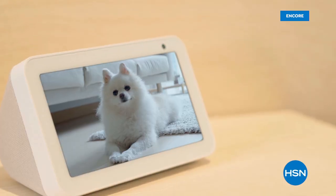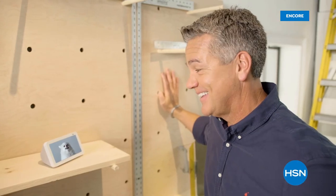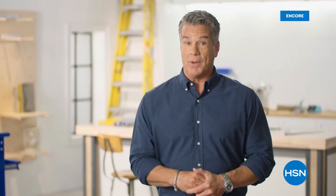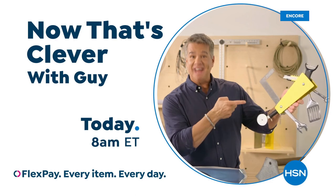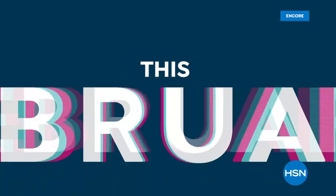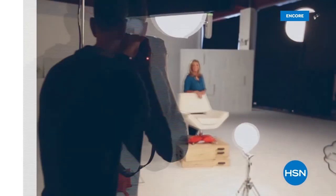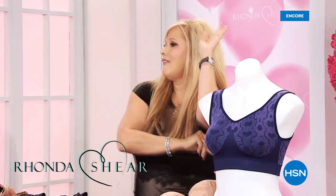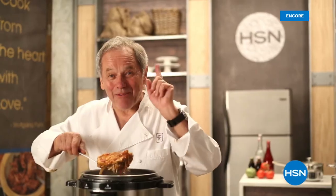I'm on a hunt for the things that make life easier — the products you can't live without. It's all about having the right tool for the right job. Come join me and find out what makes me say: what do you think?